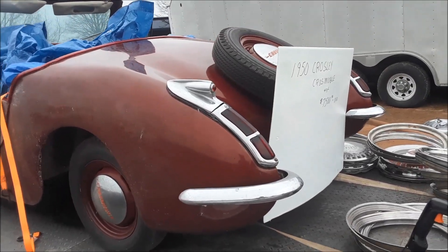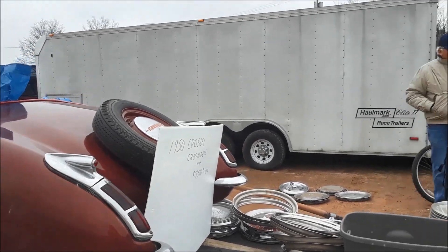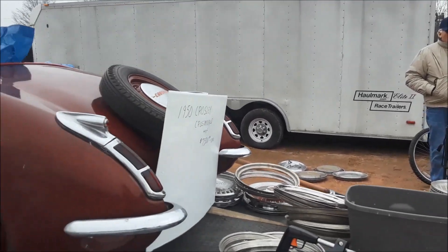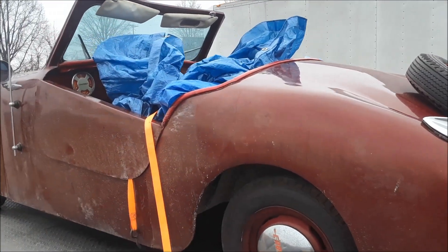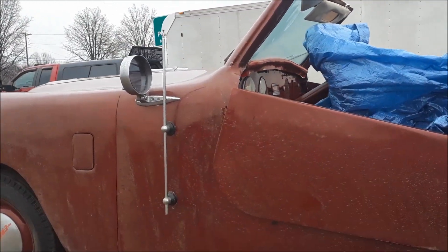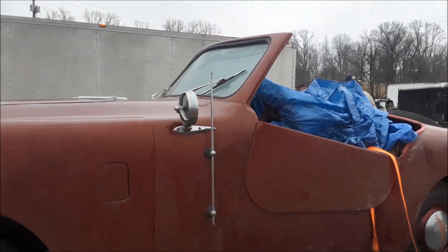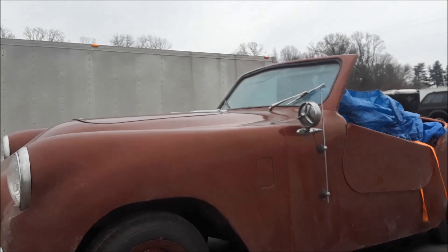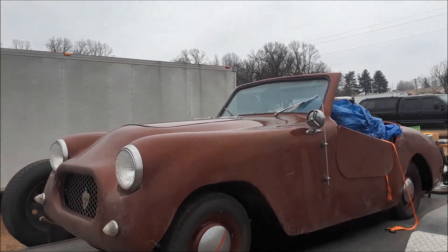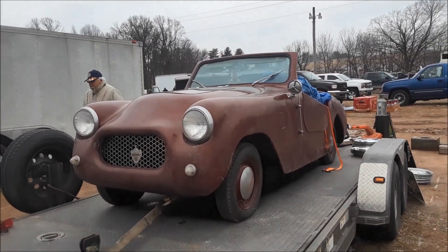Look at the Cadillac on the back. Where are the bumpers from — do you know? This is Pam from NortheastWheelsEvents.com checking out the Crosmobile. By the way, he's asking $7,500 for it, which personally speaking I think is pretty good for such a unique piece.